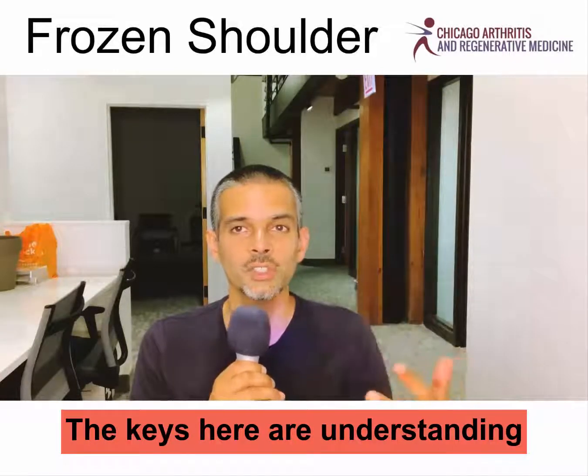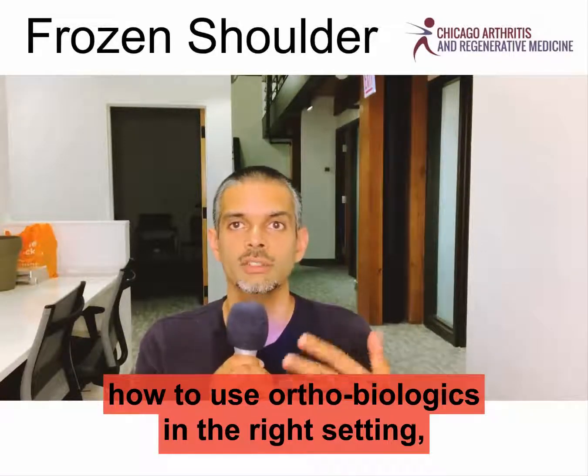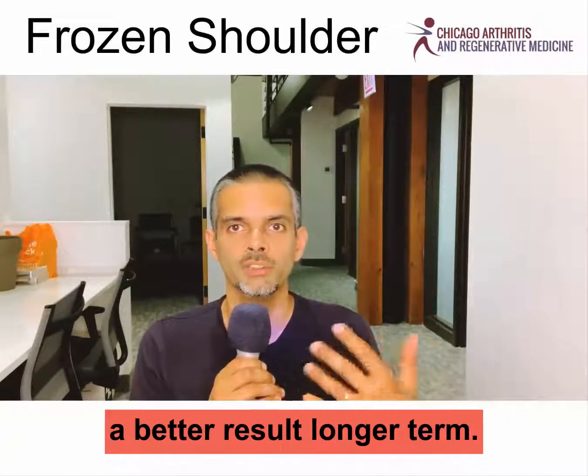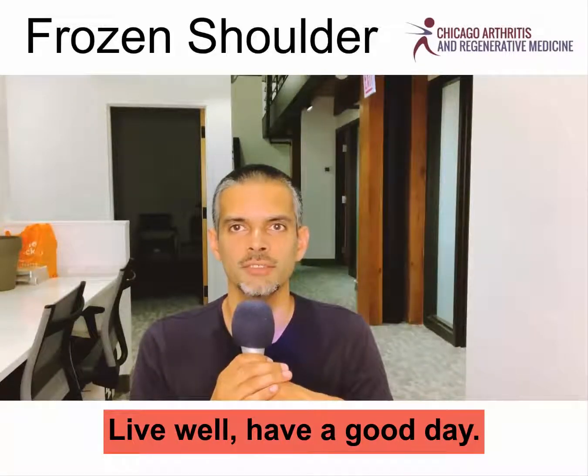The keys here are understanding how to use orthobiologics in the right setting, understand the condition properly, and understand that a layered approach will give a better result longer term. Thank you for your time. Leave me your thoughts. Live well. Have a good day.